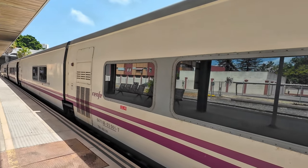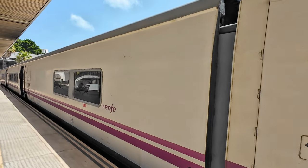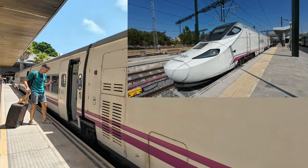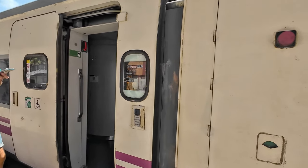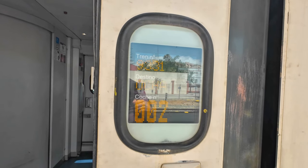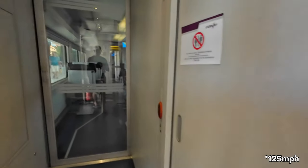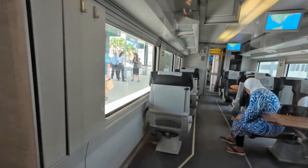On this route, the Talgo 6s are reaching the end of their life. Renfe has announced that until the end of 2024, these trains will be replaced by Class 730s. The new trains will have more capacity and will be able to travel faster, reaching speeds of 250 km/h on the high-speed line from Antequera-Santa Ana to Madrid, as opposed to the current 200 km/h of the Talgo 6s with Class 252 locomotives.